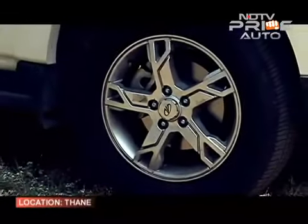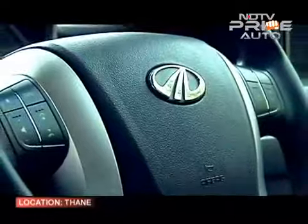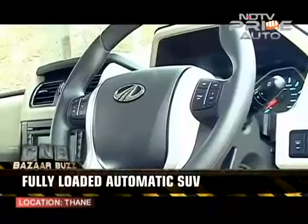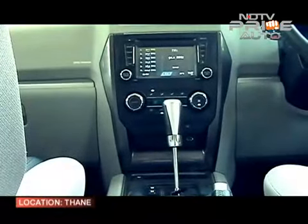There are large alloy wheels, projector headlamps, automatic climate control, dual front airbags, and a height-adjustable driver's seat. There's also a tyre pressure warning system, speed alert system, rain and light sensors, cruise control, steering-mounted audio controls, and a touchscreen infotainment system with navigation.